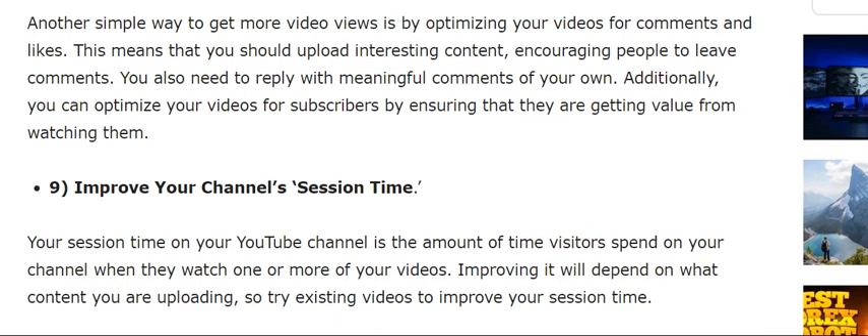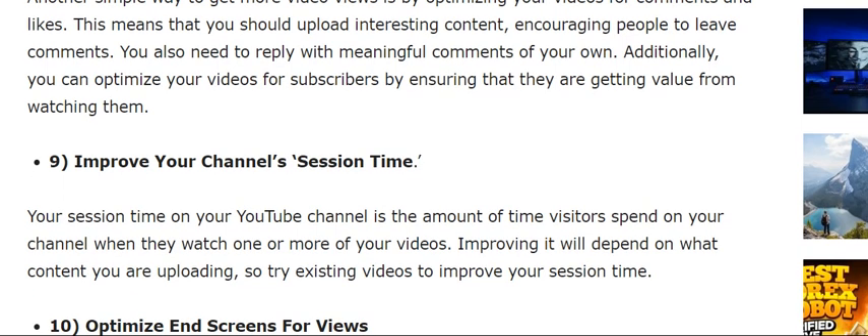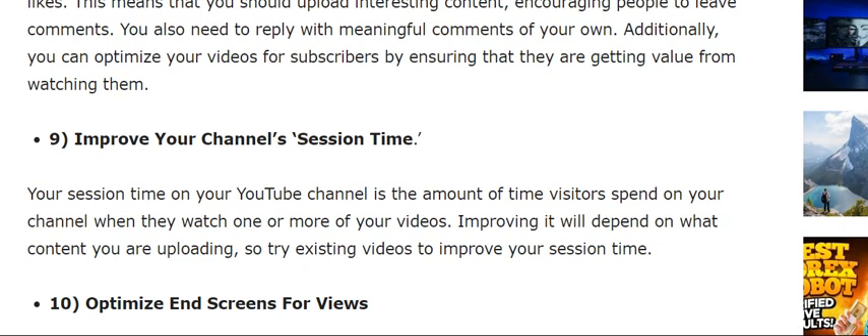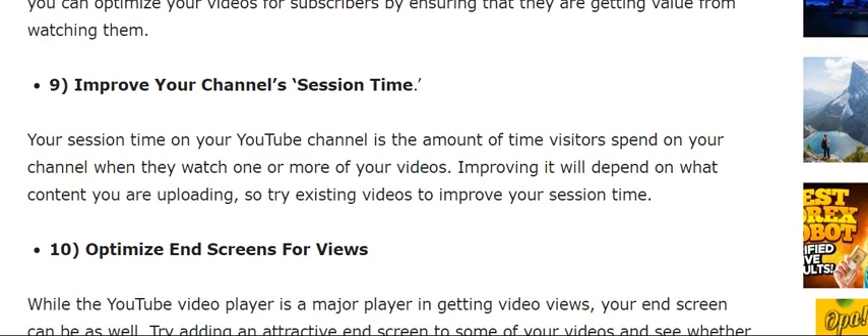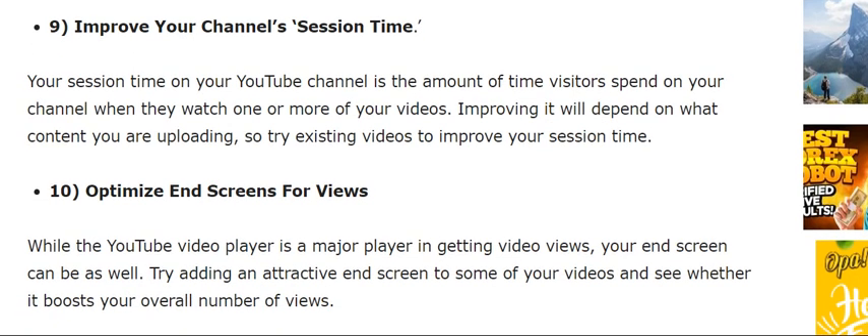The eighth tip is to optimize your videos for comments, likes, and subscribers. Another simple way to get more video views is by optimizing your videos for engagement. You also need to reply with meaningful comments of your own. Additionally, you can optimize your video for subscribers by ensuring that they are getting value from watching them.